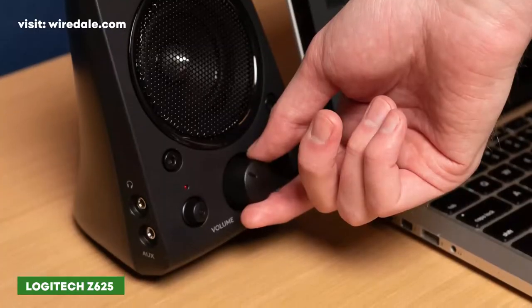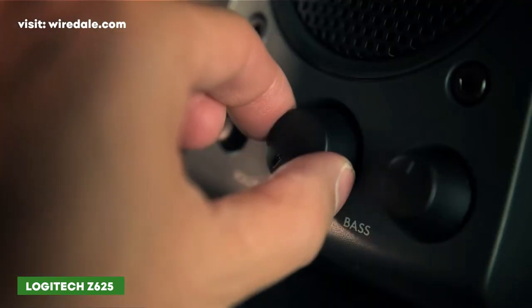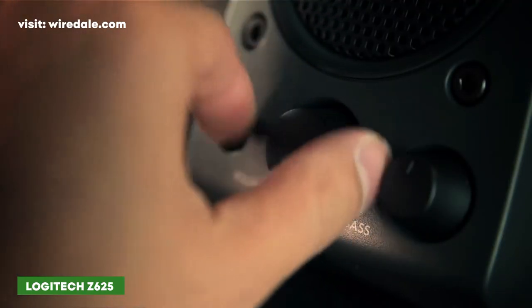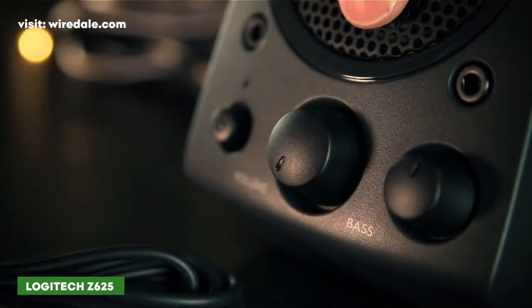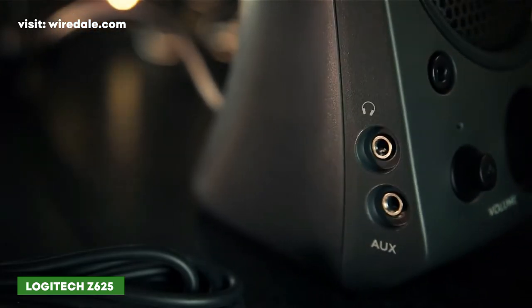You can connect via 3.5mm, RCA, or optical inputs. Easily access all controls — including power, volume, bass, headphone jack, and auxiliary jack — on the right satellite speaker. The 400 watts peak power delivers crisp sound and thundering bass.